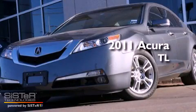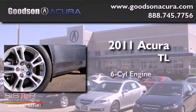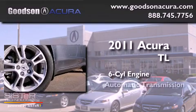This is a 2011 Acura TL. It features a six-cylinder engine and an automatic transmission.